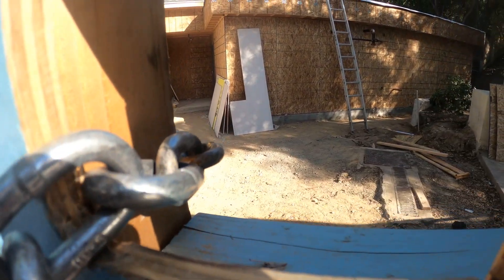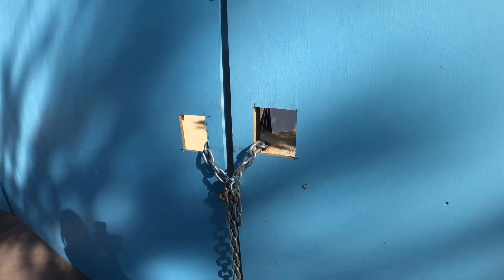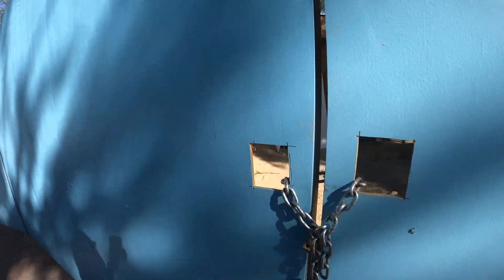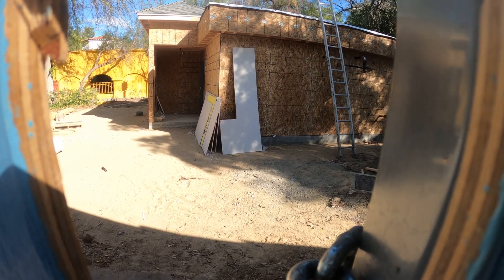Alright, so over here towards the front of the park, as you can see, they are constructing some new restrooms. There used to be restrooms here but they were kind of messy and a little nasty. So they are currently constructing some brand new restrooms over here towards the front of the park. That'll be pretty epic when those are done.